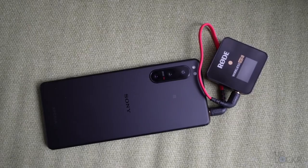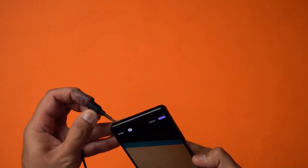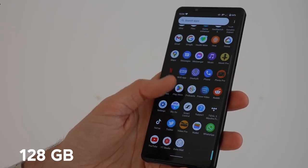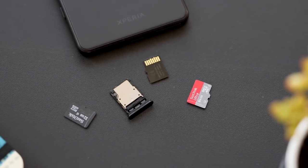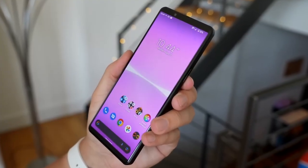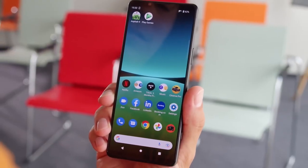After using the Sony Xperia 5 IV for five months, I can confidently say that it has all the essential ports and slots that most users need. With 128GB of internal storage, the device is sufficient for most users, but if additional space is needed, the phone has a microSD slot that supports cards up to 1TB — a great option for those who prefer to store media locally or need extra storage for work-related files.